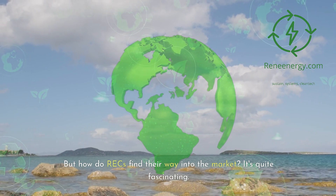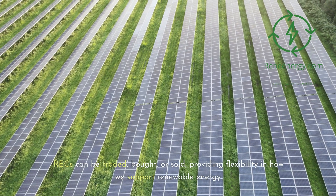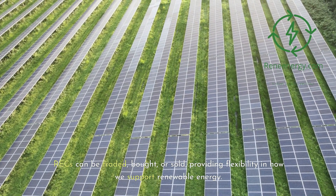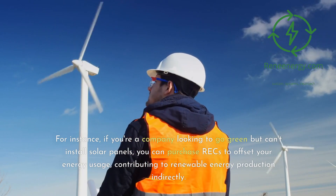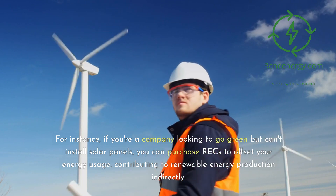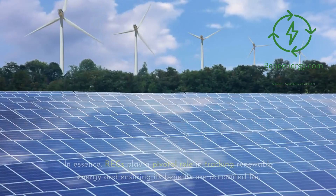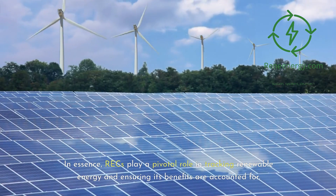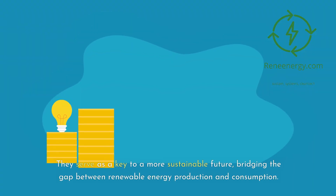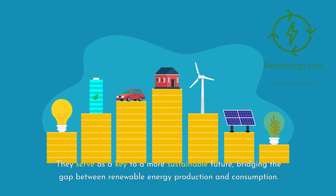But how do RECs find their way into the market? RECs can be traded, bought, or sold, providing flexibility in how we support renewable energy. For instance, if you're a company looking to go green but can't install solar panels, you can purchase RECs to offset your energy usage, contributing to renewable energy production indirectly. In essence, RECs play a pivotal role in tracking renewable energy and ensuring its benefits are accounted for. They serve as a key to a more sustainable future, bridging the gap between renewable energy production and consumption.